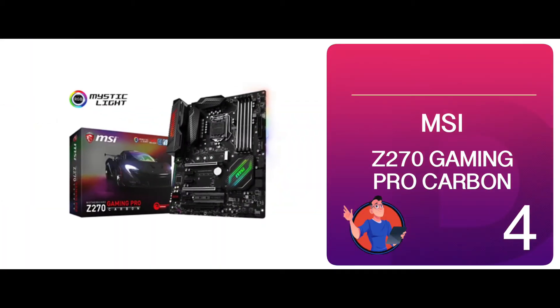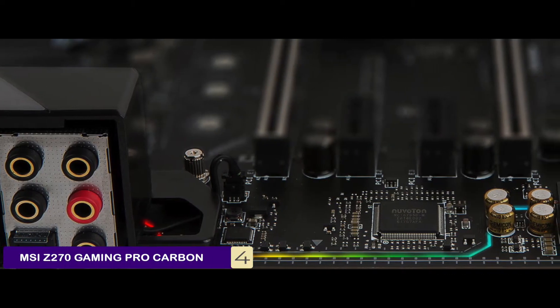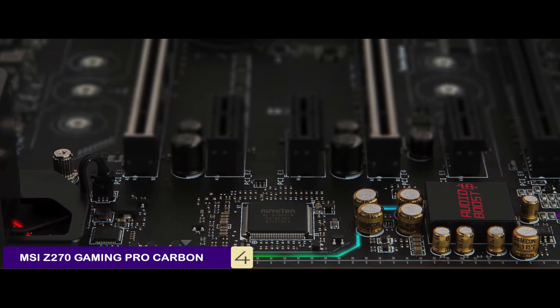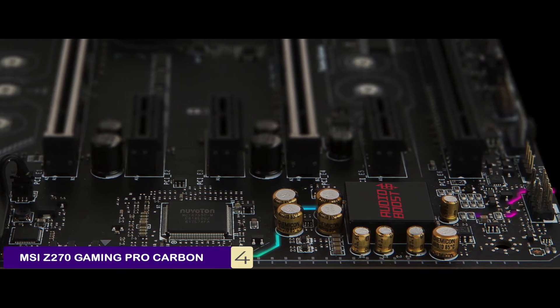Next, we have the MSI Z270 Gaming Pro Carbon. It stands out due to its 64 GB RAM, which can deal with a mass influx of data. The M.2 Shield is a huge plus as well — it helps in keeping the temperature of the processor low even when there is heavy duty usage.